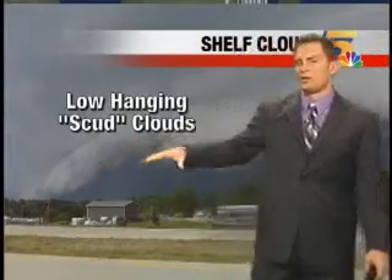We call these low-hanging clouds scud clouds. This is kind of the shelf cloud out ahead of a strong to severe thunderstorm.